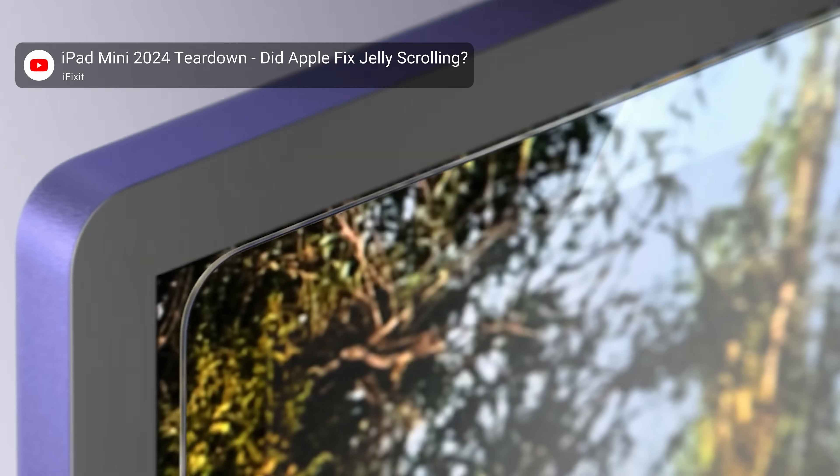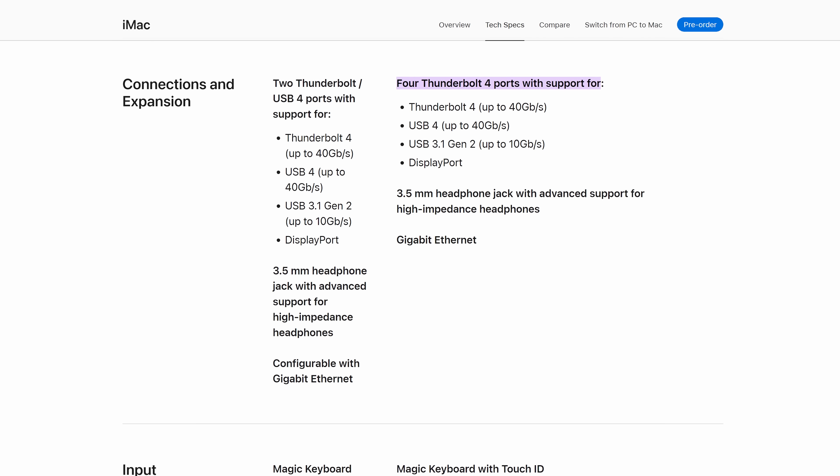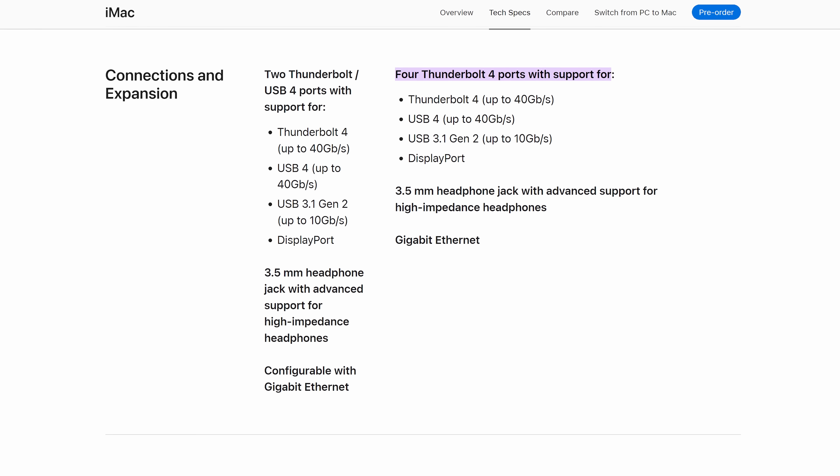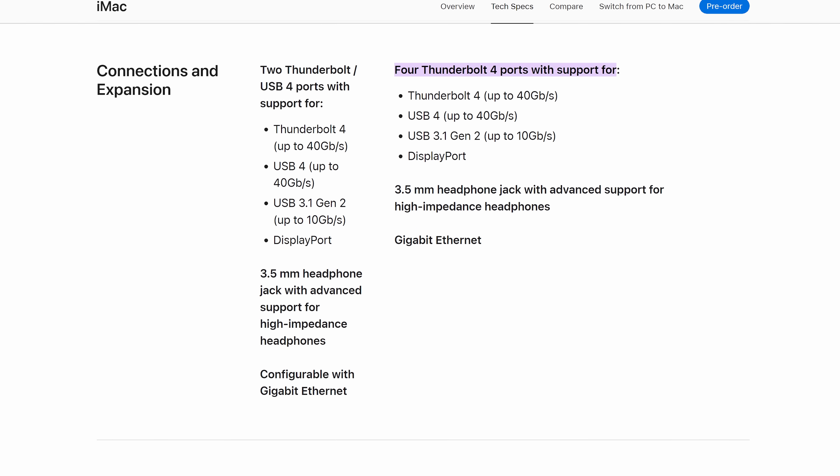The screen can be upgraded with a nano-texture glass option, which goes a step beyond typical anti-glare coating. The camera has been upgraded to 12 megapixels with support for desk view, which allows you to view your desk. On top of that, the 10-core CPU tiers have four Thunderbolt 4 ports compared to the two Thunderbolt 3 ports on the previous model.